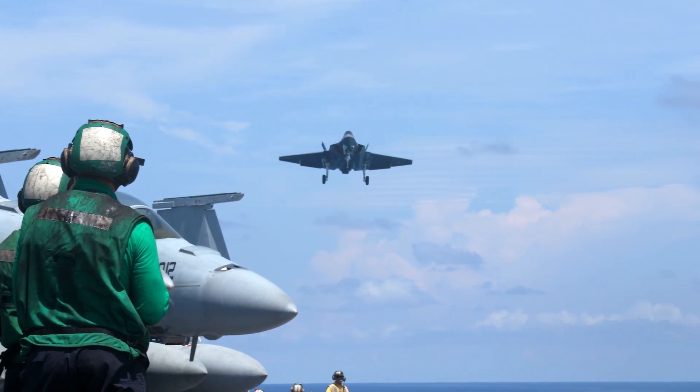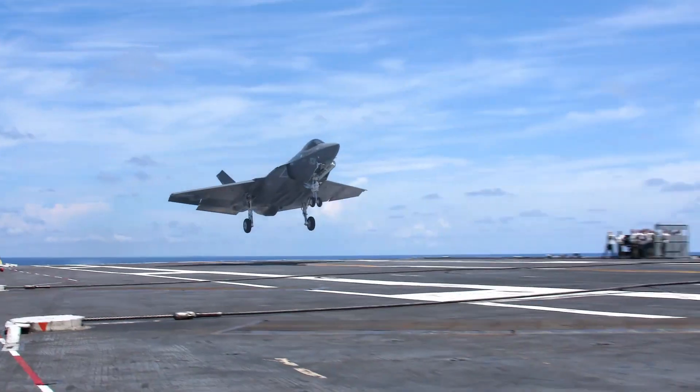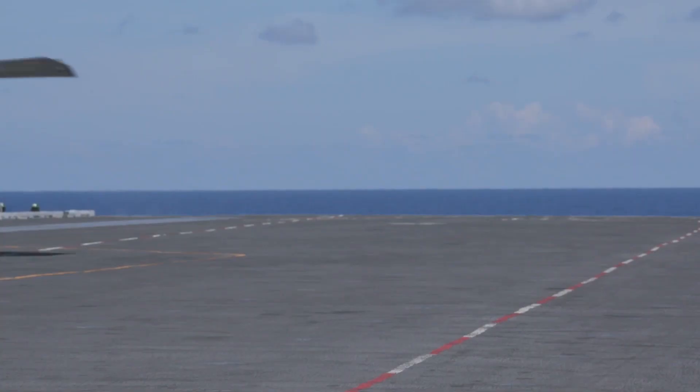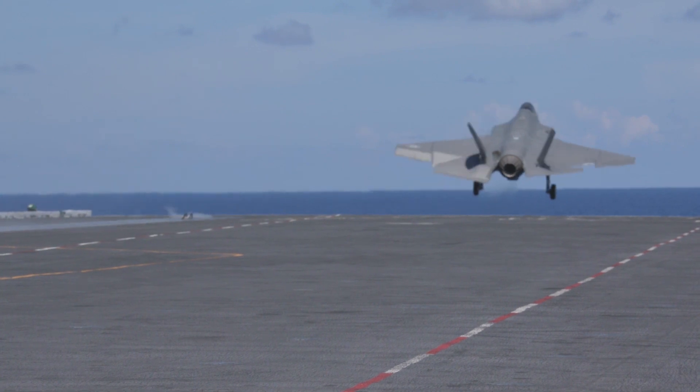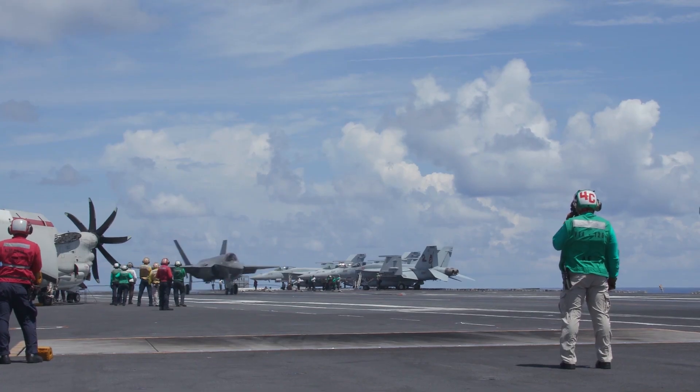The Navy is testing its next-generation aircraft, the F-35C Lightning II, aboard USS Abraham Lincoln. One of the very fundamental tests for these pilots is simply landing and stopping on the deck of this floating city.